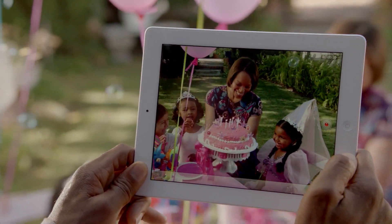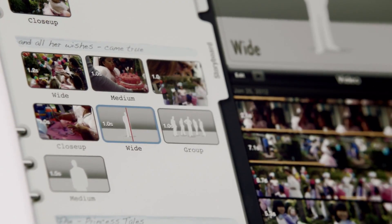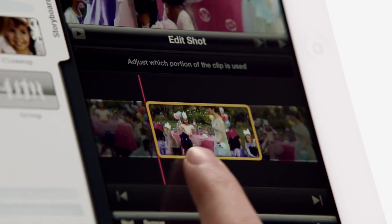To complement the iSight camera and the new iPad, we made iMovie even better. Now you can shoot 1080p HD video and turn it into a Hollywood-style movie trailer in minutes, all on a single device you can take with you everywhere.